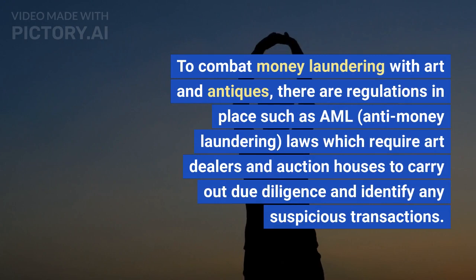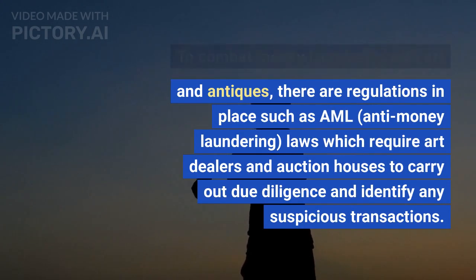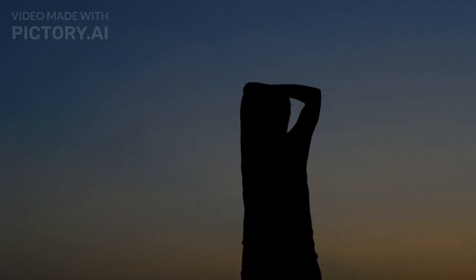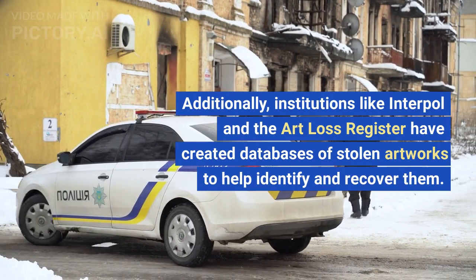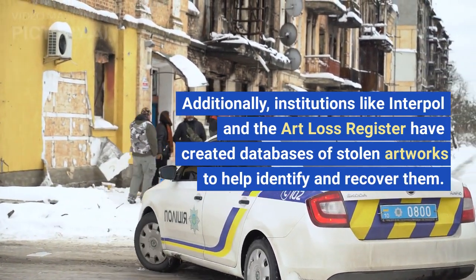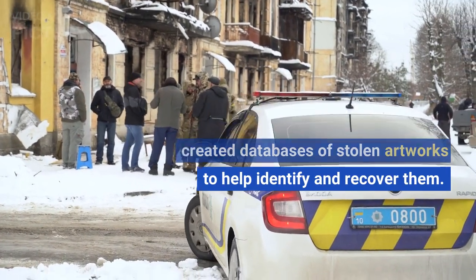To combat money laundering with art and antiques, there are regulations in place such as AML — anti-money laundering — laws, which require art dealers and auction houses to carry out due diligence and identify any suspicious transactions. Additionally, institutions like Interpol and the Art Loss Register have created databases of stolen artworks to help identify and recover them.